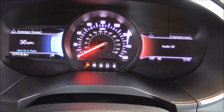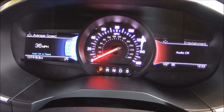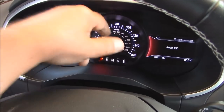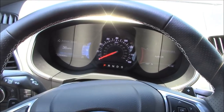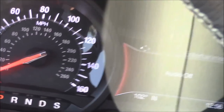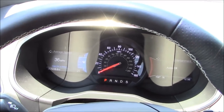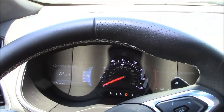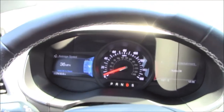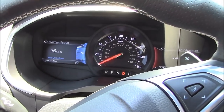One bit of controversy: the gauge cluster. On the positive side, it's very well designed and easy to read in the shade. Unfortunately it has this plastic cover popular with many manufacturers, and what happens is — when you get out in the sun at certain angles, you can't read it at all. Car makers need to get rid of these plastic covers. It's really bad on Toyotas and Lexuses too.